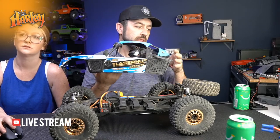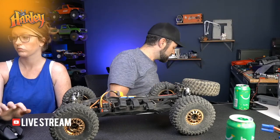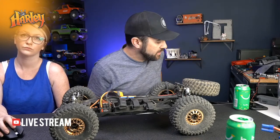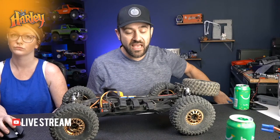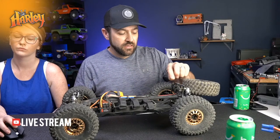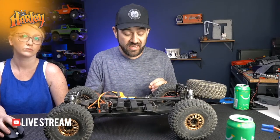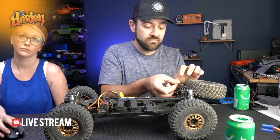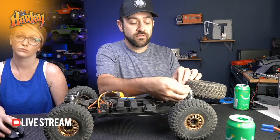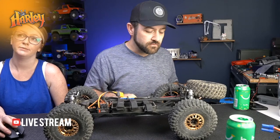As for locking the diffs - I'm pretty sure these are just standard Losi-style sealed diffs. I think you'd be best off using a heavy fluid in them rather than trying to do a permanent lock. I don't think there's an actual locker that fits in it - it's not like the Baja Ray or Rock where you could just throw a Twin Hammers locker in there.